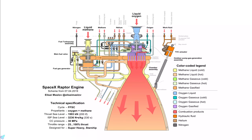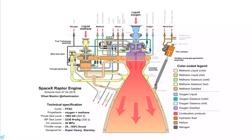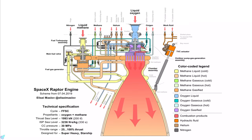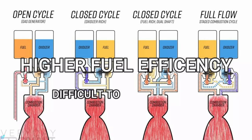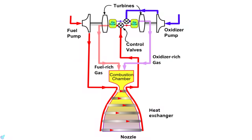The SpaceX Raptor operates under a full-flow staged combustion cycle. In a full-flow staged combustion cycle, propellant flows through multiple combustion chambers and is thus combusted in stages. A staged combustion cycle engine is known for its higher fuel efficiency, but is much more difficult to manufacture compared to other rocket engines. The propellant flows through two types of combustion chambers: the first is called the pre-burner and the second is called the main combustion chamber. Pre-burners are of two types: fuel-rich and oxidizer-rich.